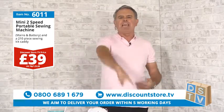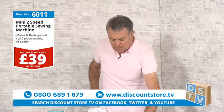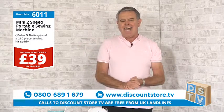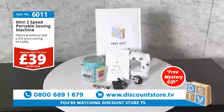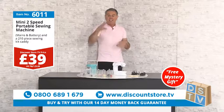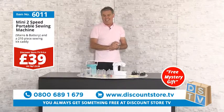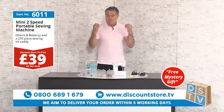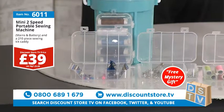And you always get something free here at Discount Store TV. Today you get the complete set with the DC charger and the foot pedal, plus a free mystery gift. Call 0800 689 1679 or visit our website at discountstore.tv. It's a free phone number and you get a full money-back guarantee.